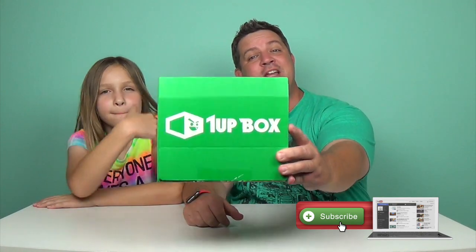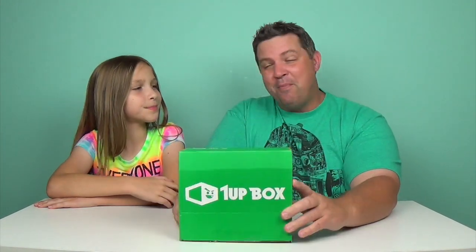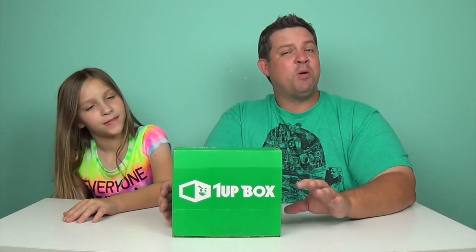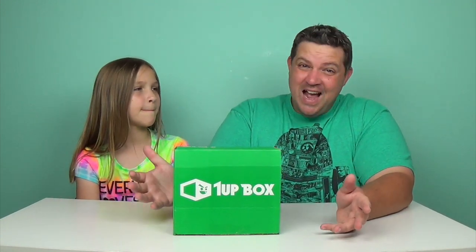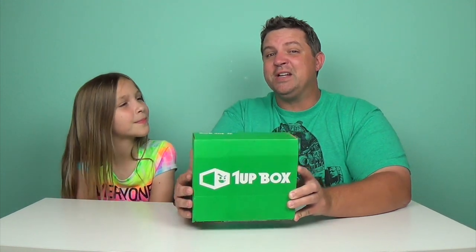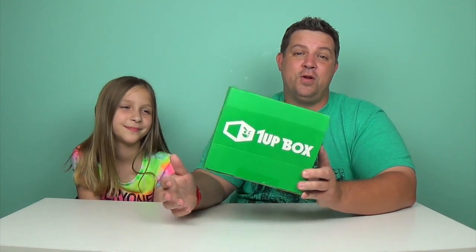Okay guys, do you want to know how you can get your very own 1UP Box sent to your doorstep, your post office box, your mailbox, your front door? You can use the link in our description — click it and you can sign up. If you use the promo code AWESOME, it will save you money on your first month's box. I believe it's like $9.99, so $10 for the first month. After that, it's only $13 plus shipping. It's a really good deal because once you see what's inside, you'll understand why we believe it's one of the best subscription boxes out there for your money.